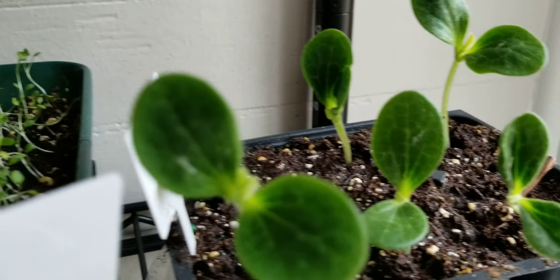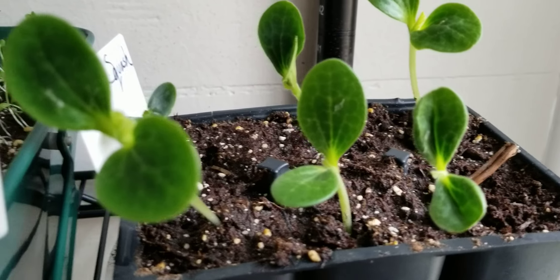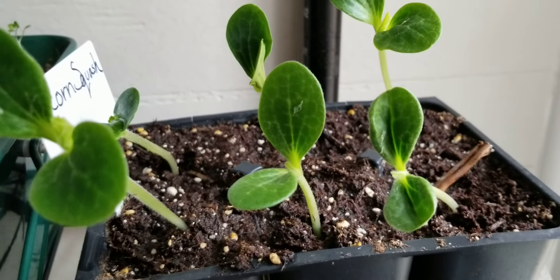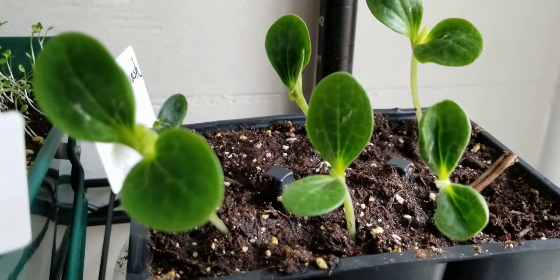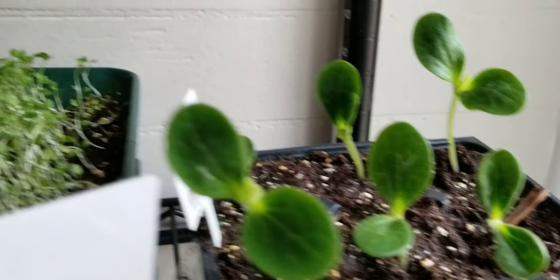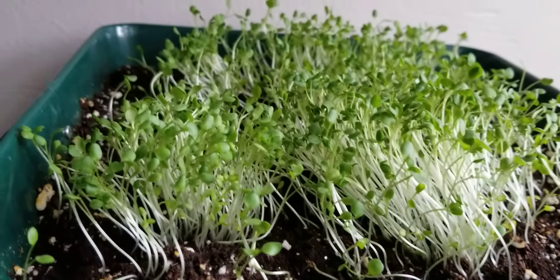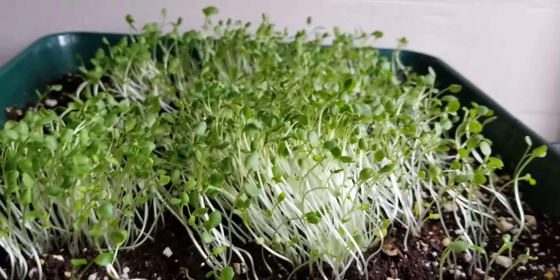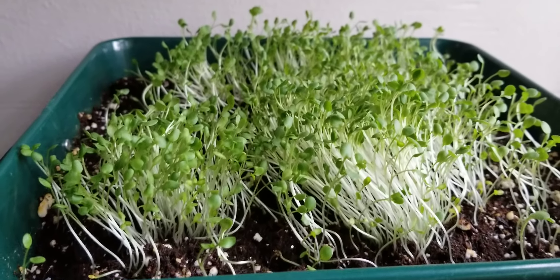On the acorn squash, I had all six come up — 100% germination. This was seed that I had saved myself, so I was quite surprised and very glad of that. All of the cress came up as well. This is my daughter's cress — I'm not really a huge fan. She planted it a little bit too thick, but that's okay.